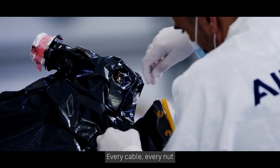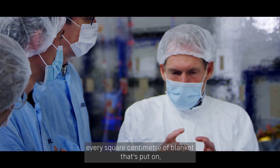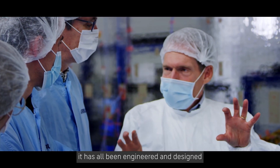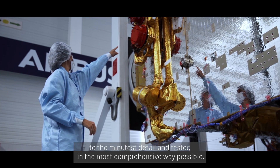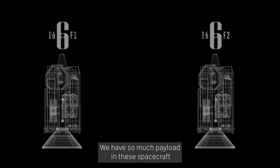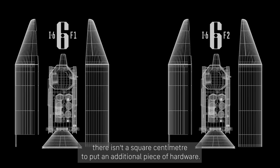Every cable, every knot, every square centimeter of blanket that's put on — it has all been engineered and designed to the minutest detail and tested in the most comprehensive way possible. We have so much payload in these spacecraft, there isn't a square centimeter to put an additional piece of hardware.